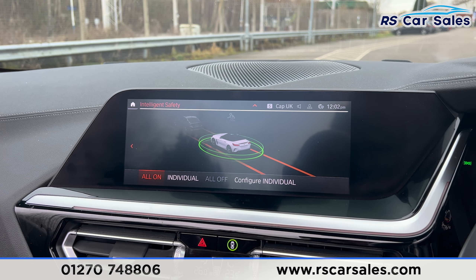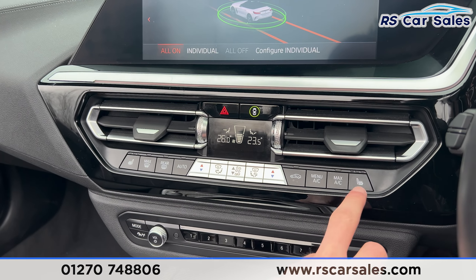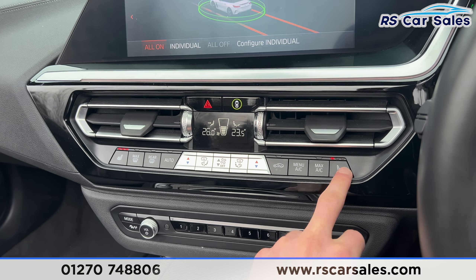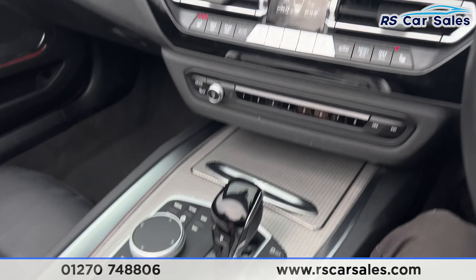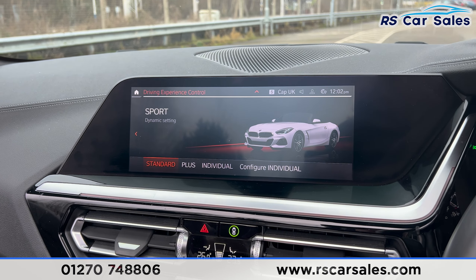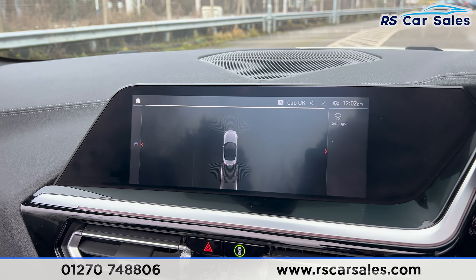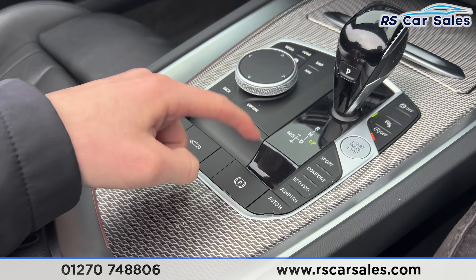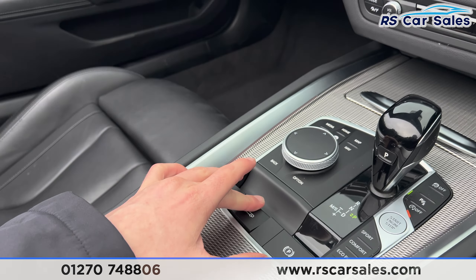Moving further down, you find the vents with the climate control. We also have the heated seats on either side and air conditioning, all working as they should. We have the automatic gearbox with different drive modes — adaptive, eco, pro, comfort, and sport. Putting it into reverse, you'll find the front and rear parking sensors, the park button, the electric park brake, and the auto-hold button.